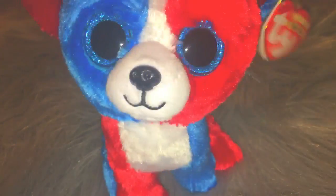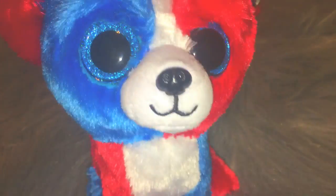Hey guys, it's Wolfstar. Welcome to episode 1 of Boo Review Friday. Today we are going to be reviewing the beanie boot, Isla.